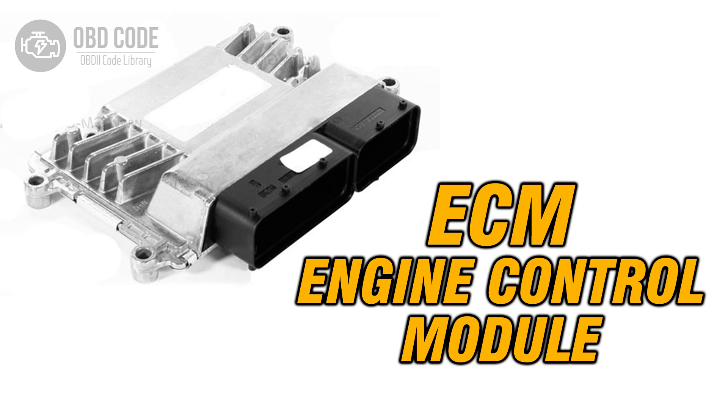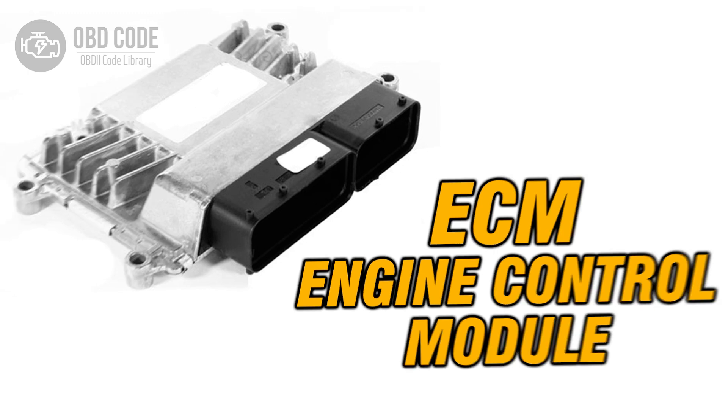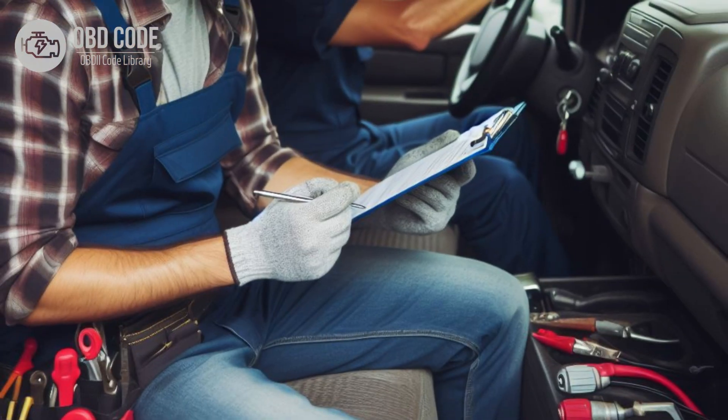If the wiring, connectors, and sensors are in good condition but the code persists, it may indicate a fault in the ECM or PCM. In this case, the ECM or PCM may need to be replaced or reprogrammed by a qualified technician. After any repairs are made, clear the trouble codes and perform a test drive to verify that the issue has been resolved. If the code returns, further diagnosis may be necessary to identify the underlying problem.